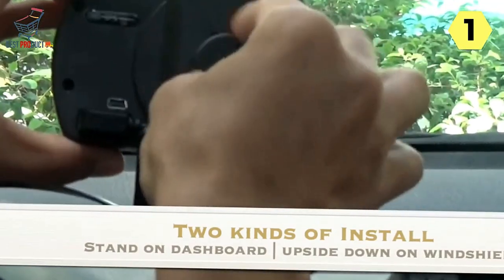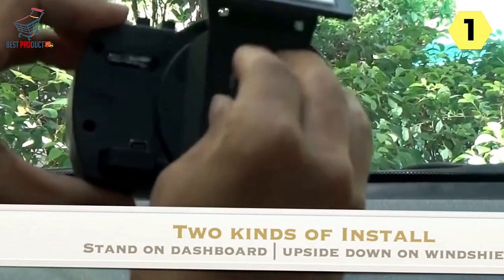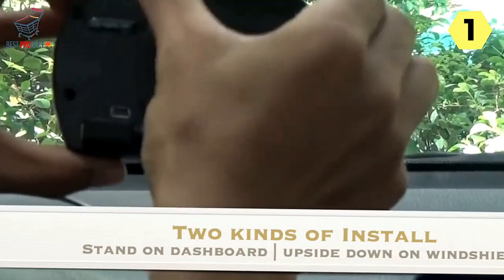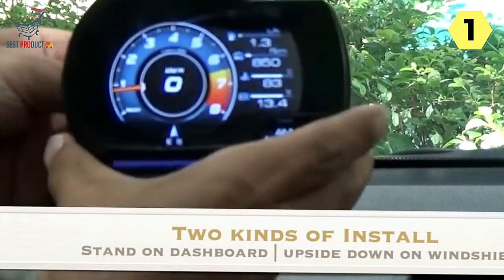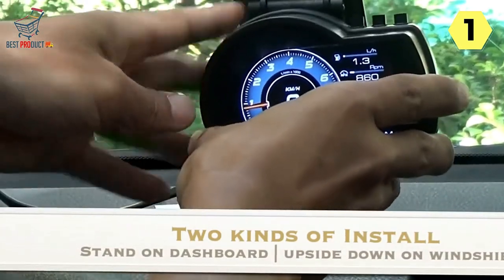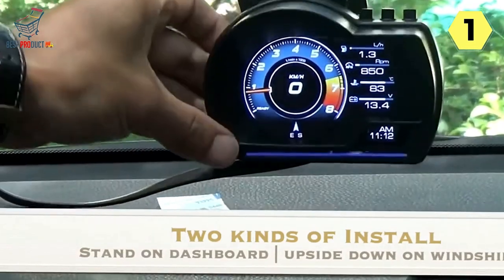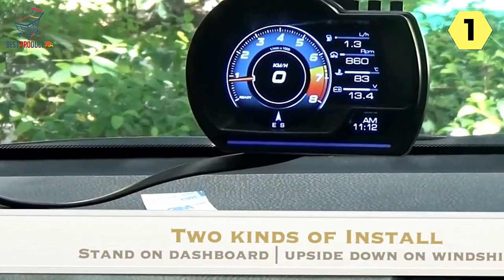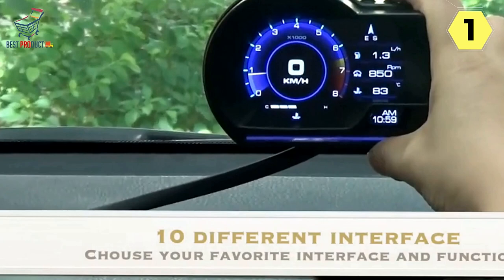One of the standout features of this digital speedometer is its alarm system. It offers various alarms including over-speed alarm, speed alarm, high-water temperature alarm, low-voltage alarm, and engine fault alarm. The ability to clear fault codes directly from the device is a handy addition, aiding in diagnosing and addressing issues promptly. Additionally, the option to switch between kilometers and miles, as well as Celsius and Fahrenheit, provides flexibility for users worldwide.